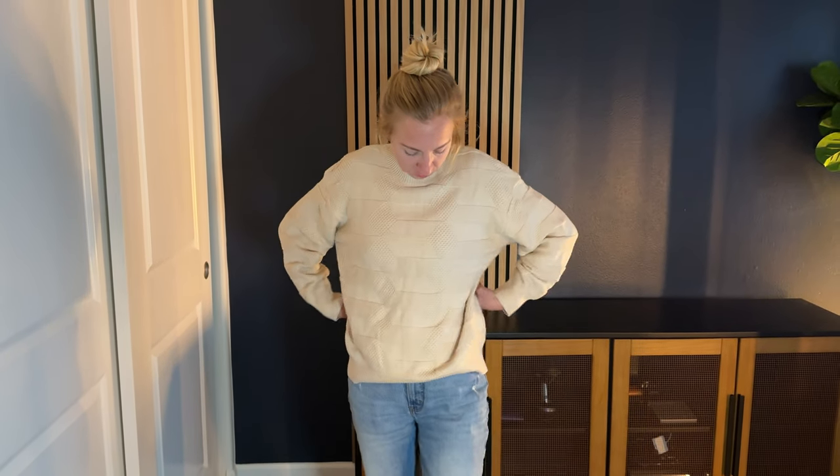This is a size small and I'm about 5'5" and 110-ish pounds. I'd say this generally feels a little bit looser than a size small typically would, but I also don't mind that it's a little oversized on me.